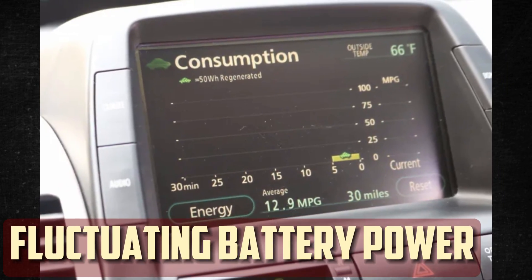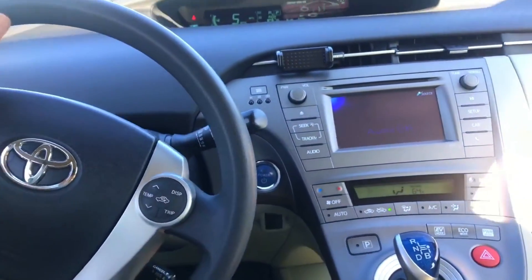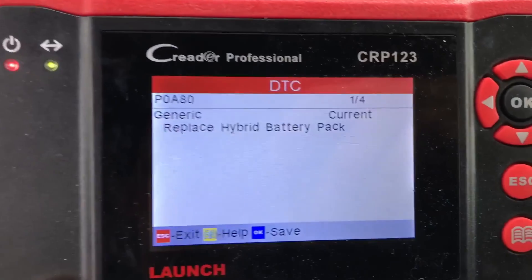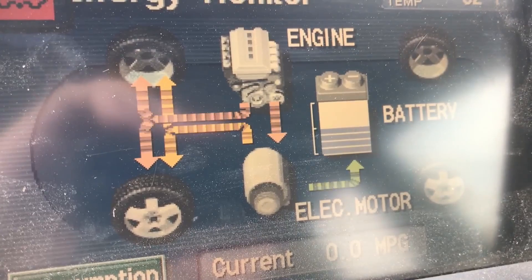Fluctuating battery power: One of the best things about driving a Prius is that battery charge is easily visible. The majority of models have an indicator that displays the battery's charge level. There might be an issue if you observe that this gauge keeps fluctuating while you're driving — if it suddenly increases or decreases, your hybrid battery is most likely failing.